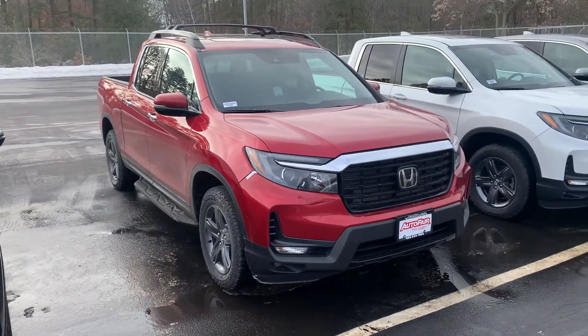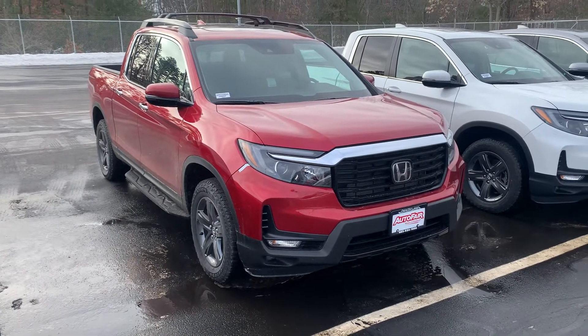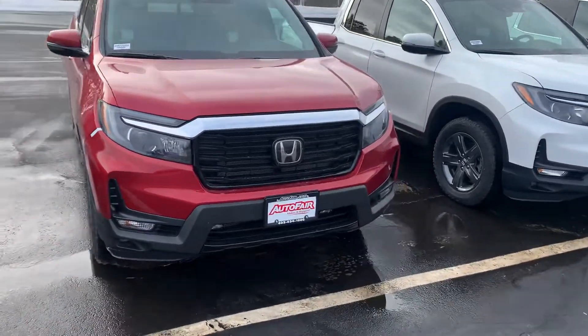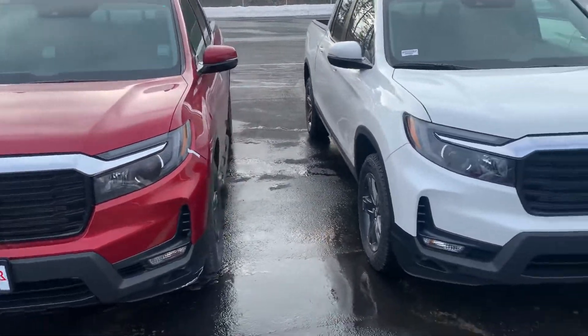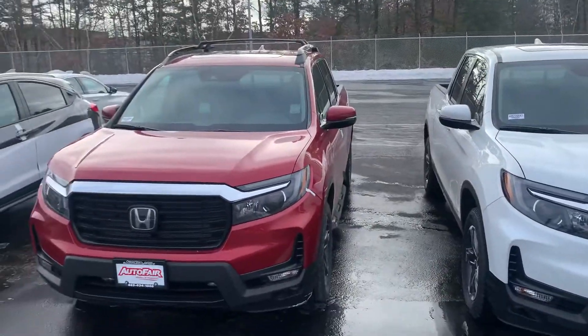I know you had spoke to Melissa and went over a couple of different color options. We do have the blue one as requested that just came off the truck. Right here we're looking at the radiant red metallic. We do have a couple other colors with packages and without in front of us as well.